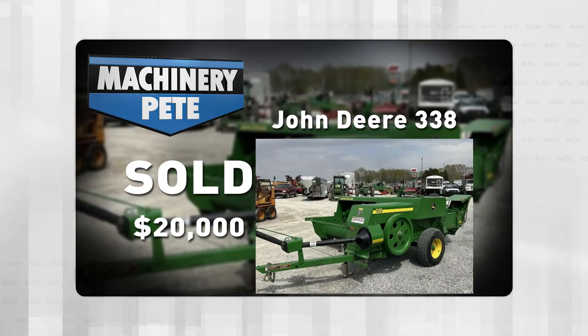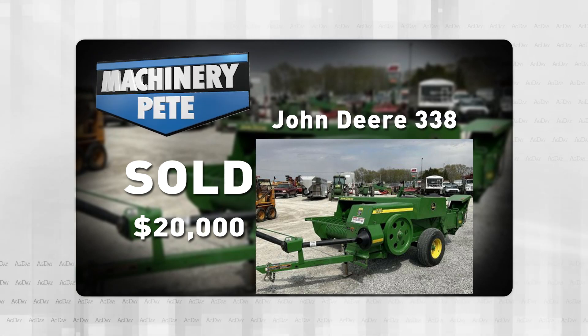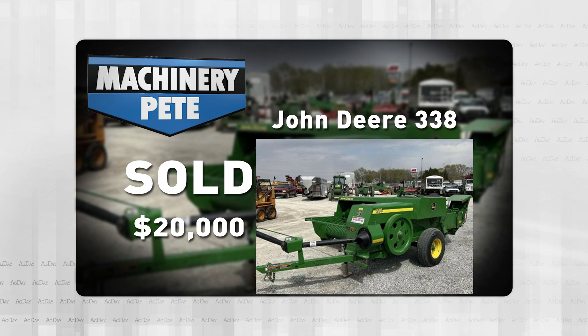All right folks, it's June, so let's talk used hay equipment values. You might remember a couple weeks ago I told you about a recent online auction out of Washington, Iowa, where this 2011 John Deere 338 small square baler sold for $20,000 — an all-time record high auction price by $3,000.